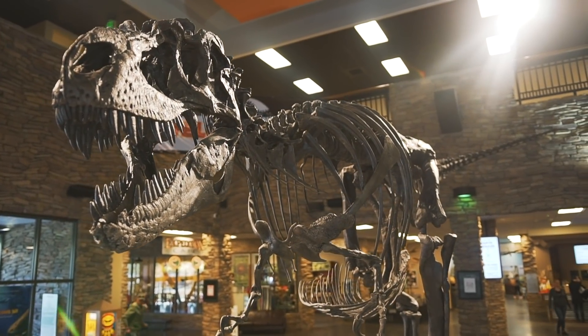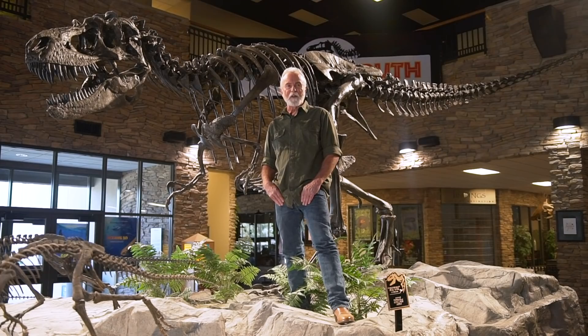Back in 1993, a 14-year-old boy named Wes Linster was out exploring on his family's ranch and discovered some bones. It turns out that over 15 years of excavation on that ranch, they discovered over 9,000 dinosaur bones.